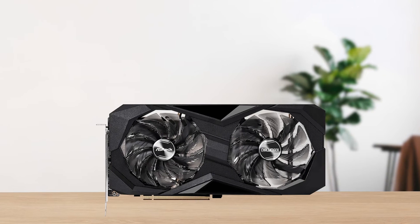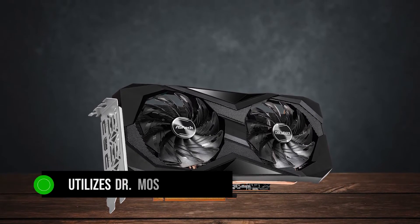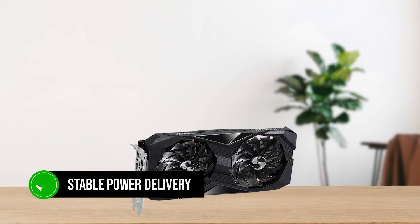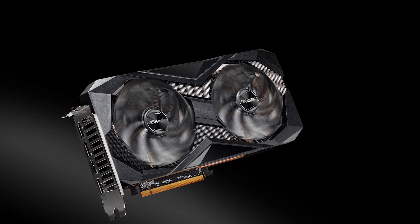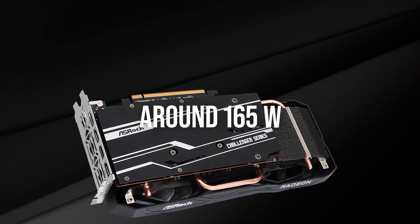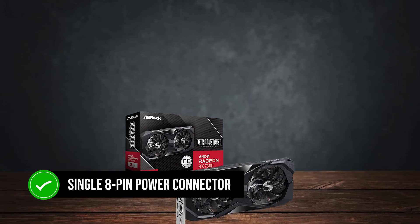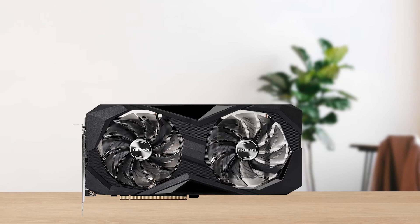However, under high workloads for longer intervals, it can become audible. Furthermore, the card also utilizes DR-MAS regulators to not only improve the thermals, but also maintain consistent performance with the help of stable power delivery. This provides an overhead for potential overclocking, allowing you to push the card even further. The TDP value is marketed at around 165 watts, which is on the lower side of the spectrum for such a card, and you'd need a single 8-pin power connector to power this, making it more accessible than the newer 12-volt high-power connector requirement of some cards.